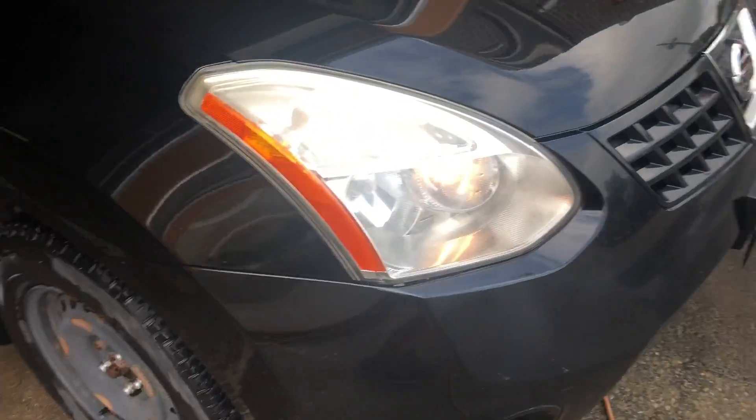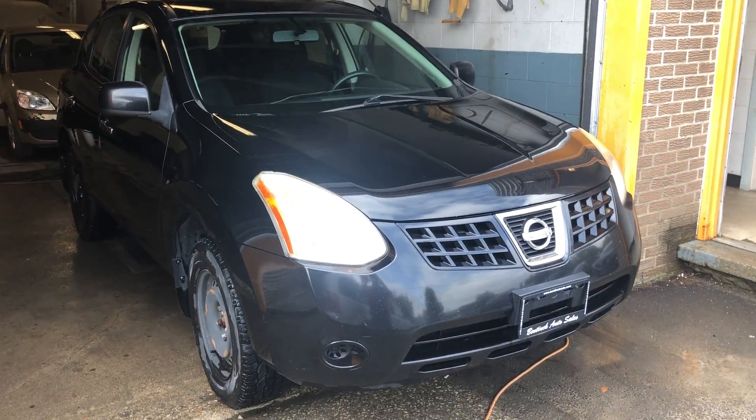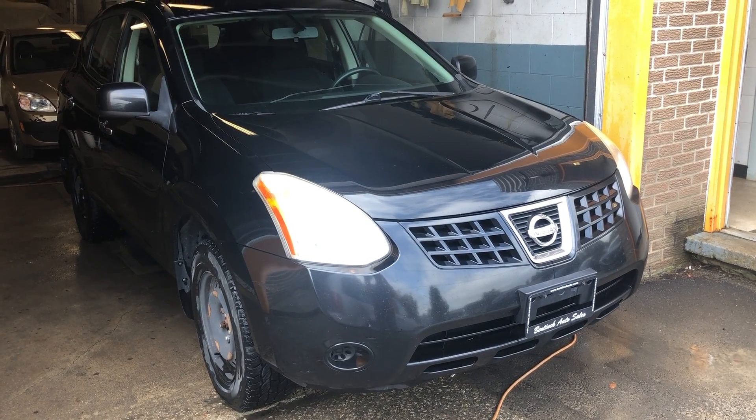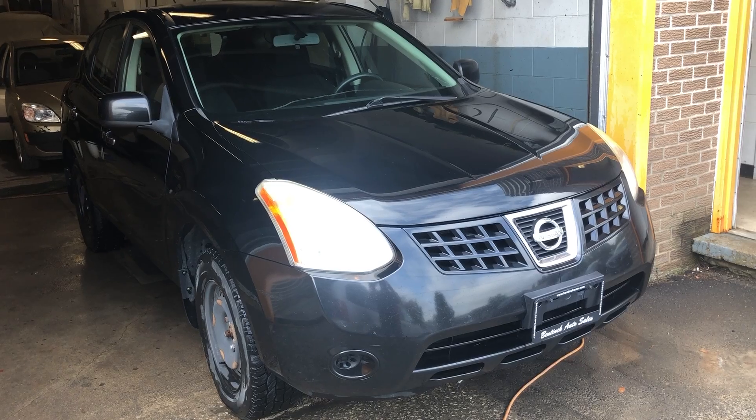So if you're looking for a well-priced SUV that's in great shape, this could be for you. Give us a call, number is 519-507-1471, and this is Noah from Benneke Auto Sales. Have yourselves a great day.